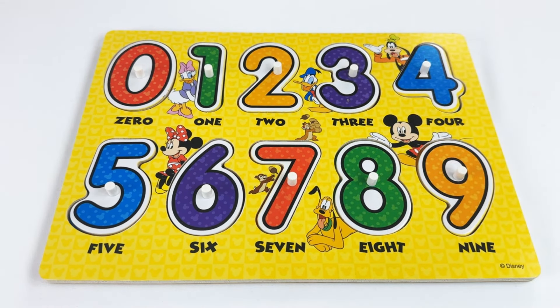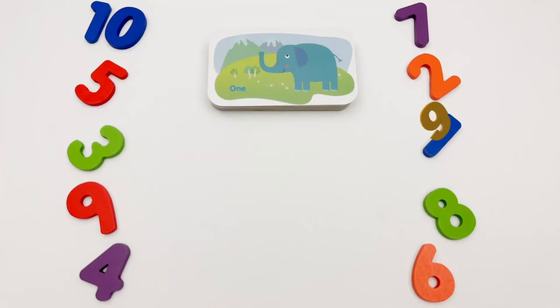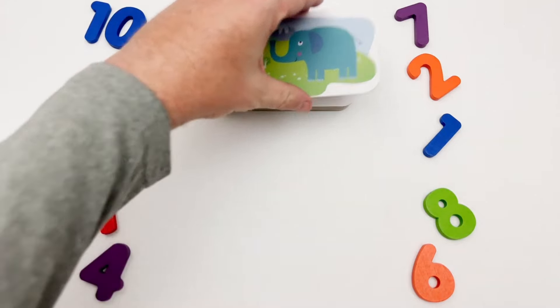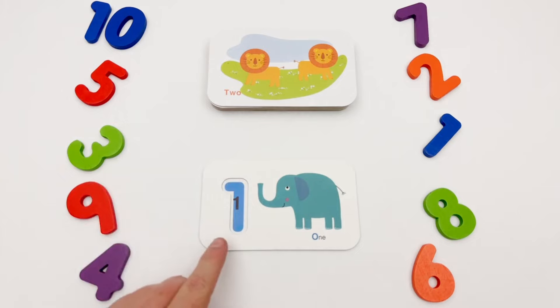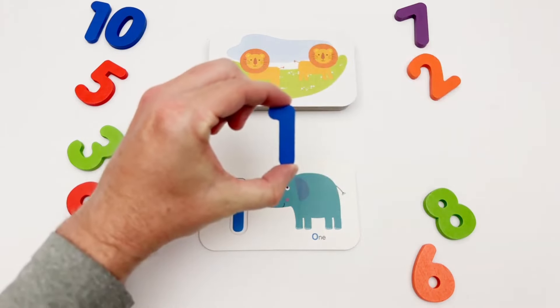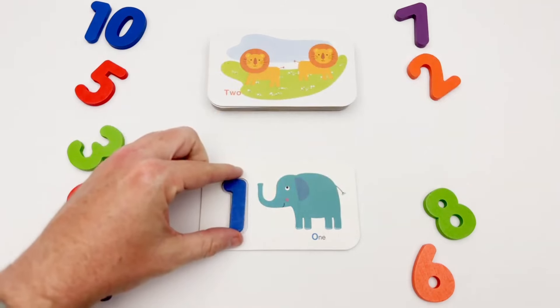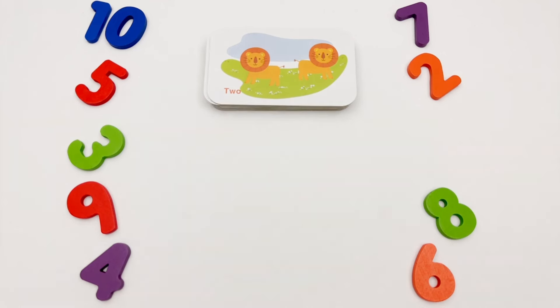Great job, young learners! I am so proud of you for practicing your numbers and counting with this fun Disney number puzzle. Our first flash card is the number one. We have a blue one — here is the blue one, and this is one blue elephant.